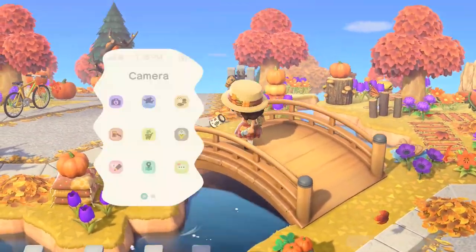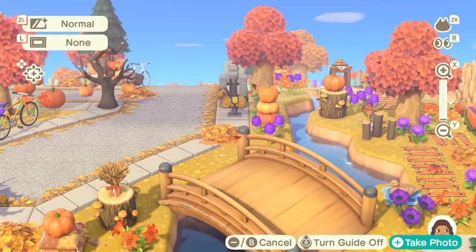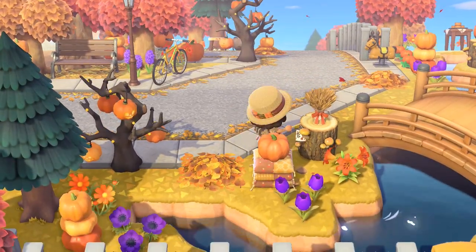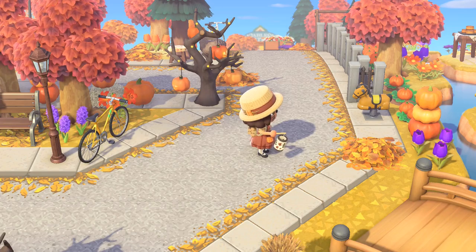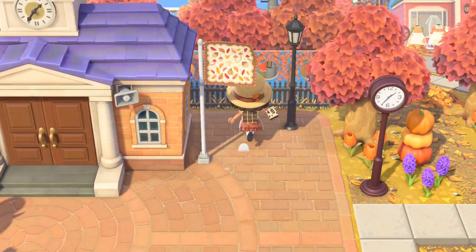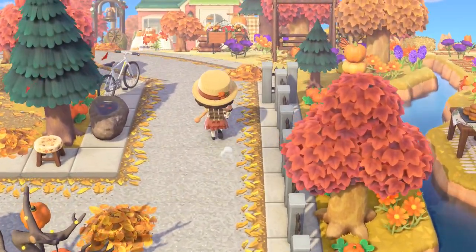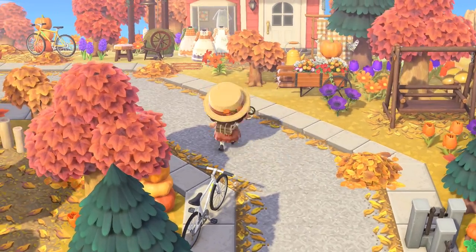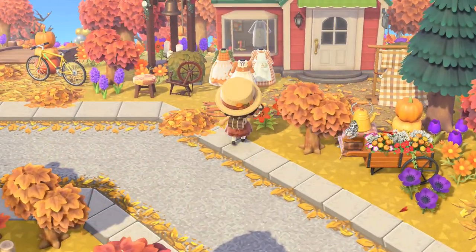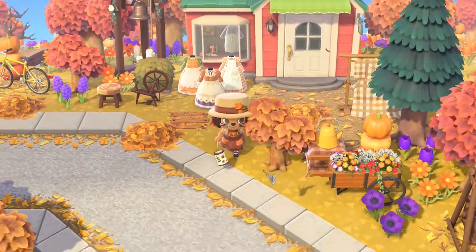Let's go past this bridge - love this bridge against the road. They stuck to a very fall color scheme. Here's the road, you can go a lot of places, there's this fence over here. Heading up - I love when the road is not straight. I love these clothing items on display, so this is Able Sisters - beautiful.